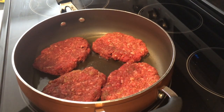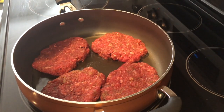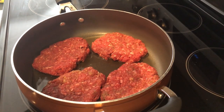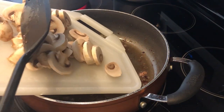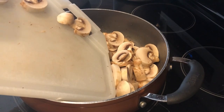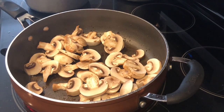I'll make sure to link the recipe in the description box — I'm not following it exactly but it'll give you a base to start with. I just removed my hamburger patties from the skillet. The recipe says to add fresh mushrooms and onions, but I don't have fresh onions — I have frozen onions, so that's what I'm going to use.